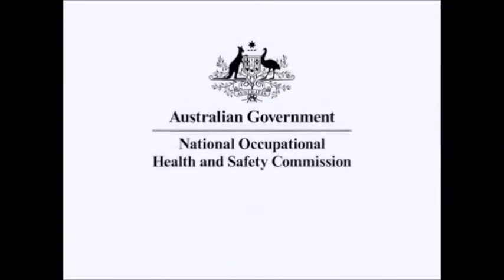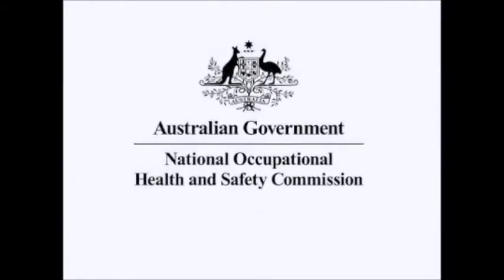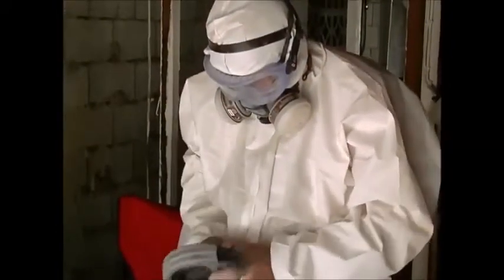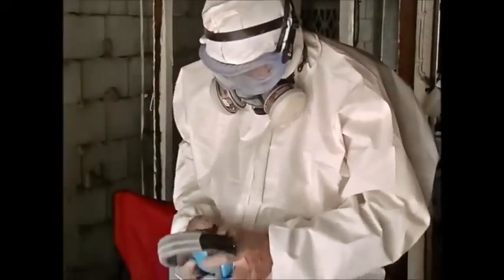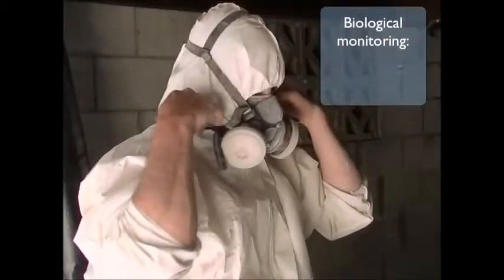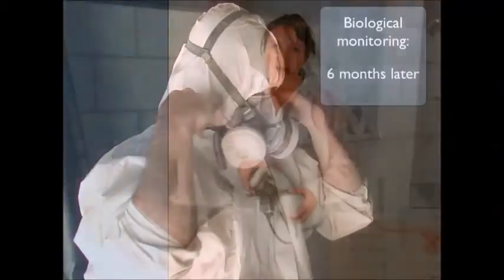The body with statutory responsibility for establishing acceptable levels of exposure to workers is the National Occupational Health and Safety Commission. The employer shall provide biological monitoring for an employee who commences work in a lead risk job within the first month of being engaged, again two months later, and once more six months from the commencement of work in a lead risk job.